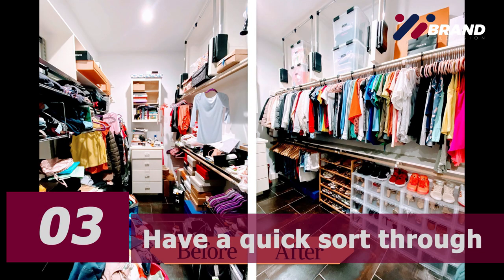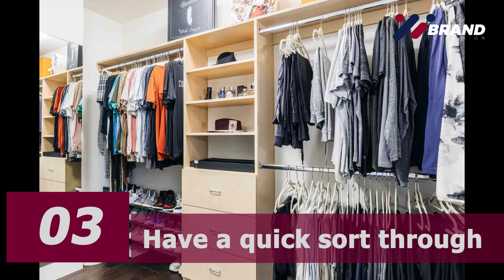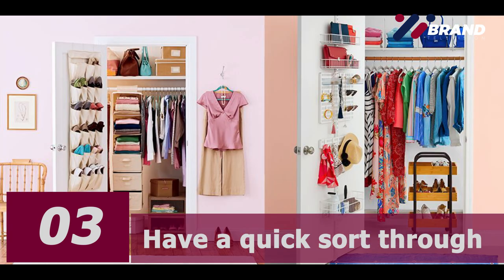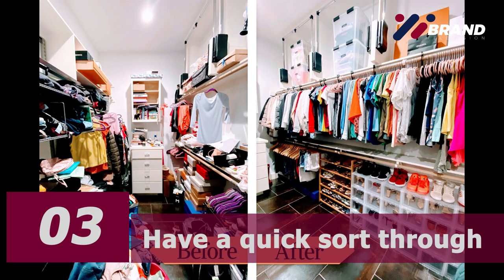Number three: have a quick sort through. Rummage through your piles and take out anything that you know you definitely don't want to keep. This might include items you haven't worn for years, clothes that don't fit you, clothes you don't like, those that are damaged beyond repair, or items you bought for specific purposes and don't want anymore — for example, maternity clothes.